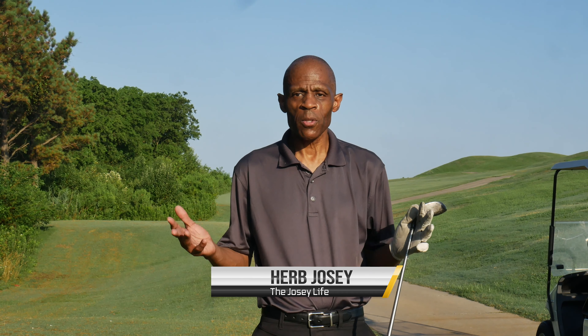Hey, good morning. We're at beautiful Lambert's Point Golf Course in Norfolk, Virginia, and we're playing a quick nine holes before we go to work.